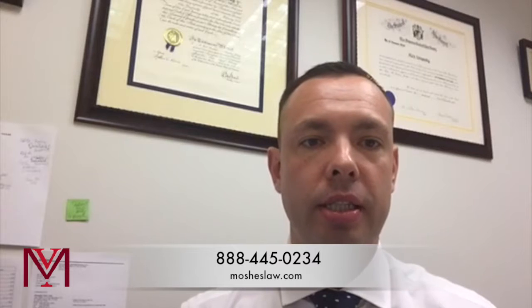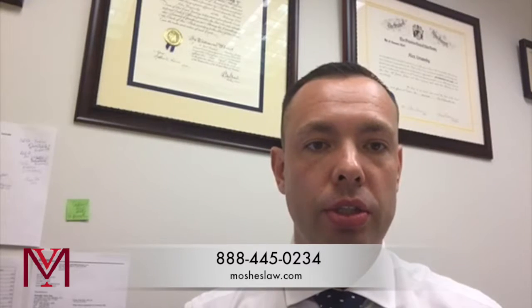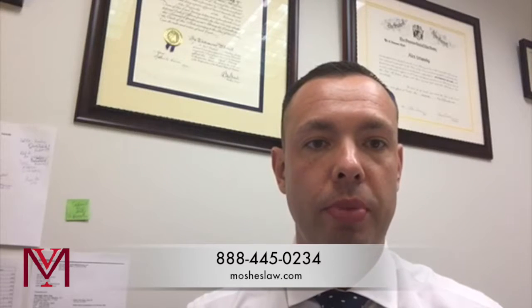Hi everyone, I'm Alex Umansky, and in this video I'm going to discuss the wage and hour laws in New York and what employers and businesses must do to avoid being fined by the Department of Labor, but also to avoid lawsuits from their employees for violations of the wage and hour laws.